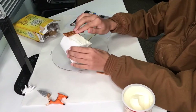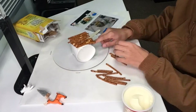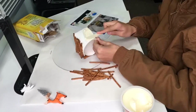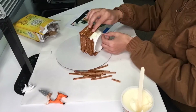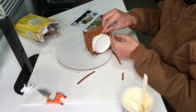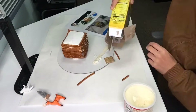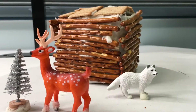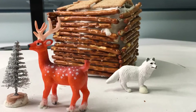Join us Monday, February 21st, to construct a pretzel log cabin. Bring your imagination — we provide all the materials. There is an allergy warning: while no nuts will be included in this activity, some items may be processed in a factory that also processes nuts. Great for ages 8 and up.